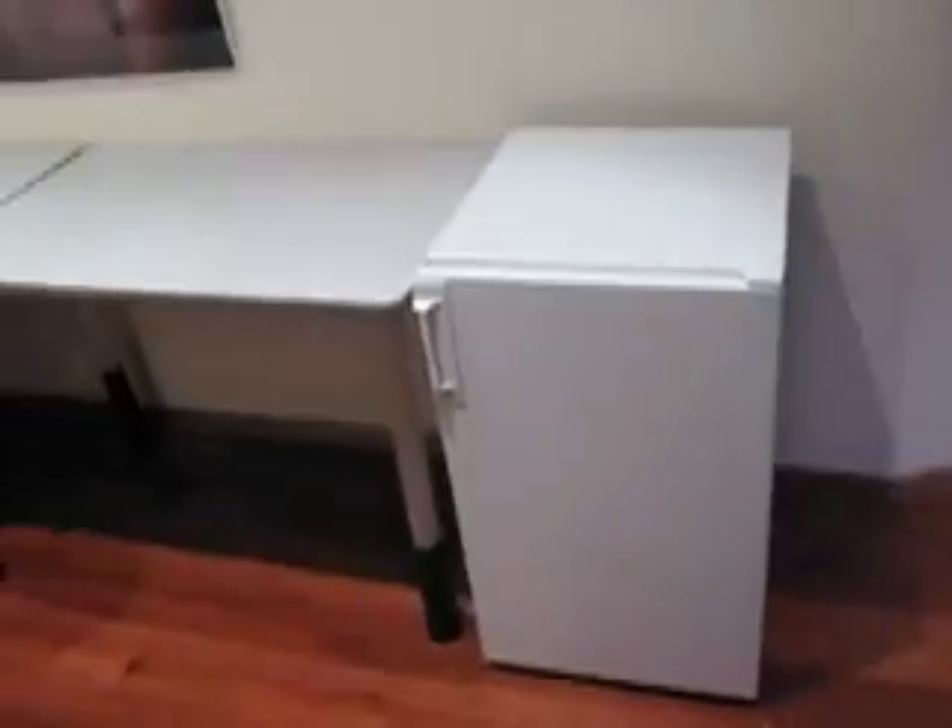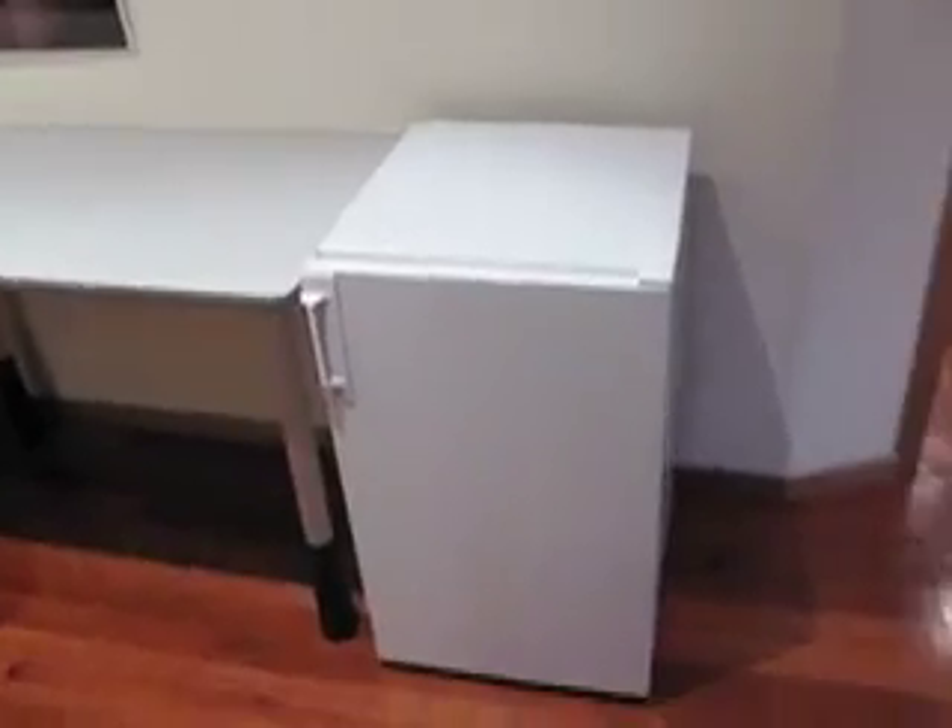There's my desk and a fridge which will be filled with lots of drink and maybe a few snacks. And we have another room.